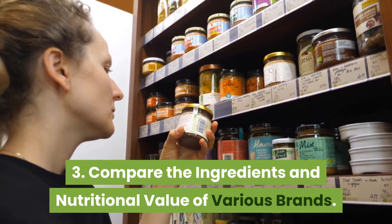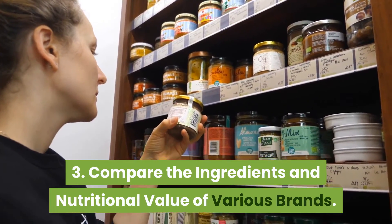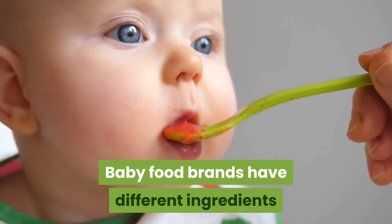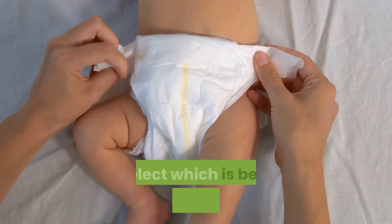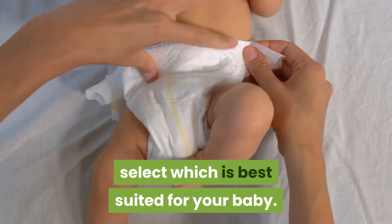Tip 3: Compare the ingredients and nutritional value of various brands. Baby food brands have different ingredients and nutritional compositions. Therefore, compare them in order to select which is best suited for your baby.